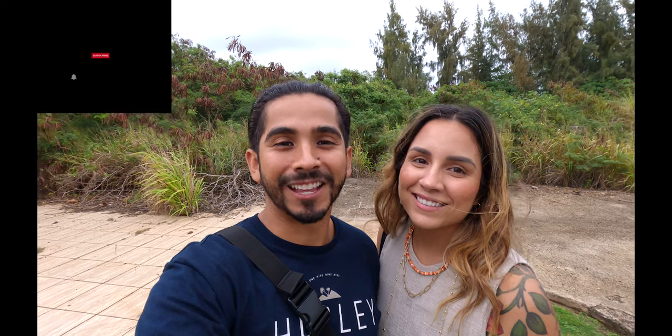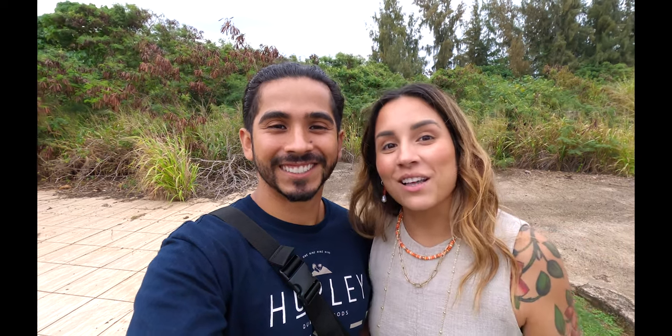If you're enjoying our coffee-fueled adventure, make sure to hit that like and subscribe button for more videos like this. And if you have any recommendations for coffee shops we should visit in Oahu, leave a comment below — we'd love to hear from you.